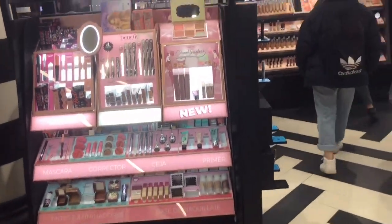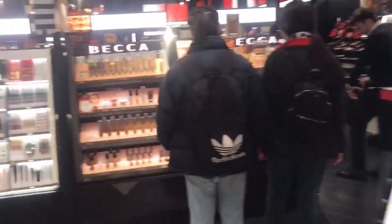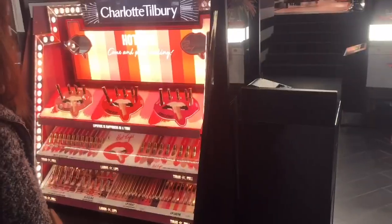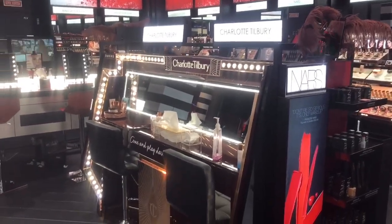You can see hair care and more. We have the famous Charlotte Tilbury — I love the view, look at this, it's so beautiful.